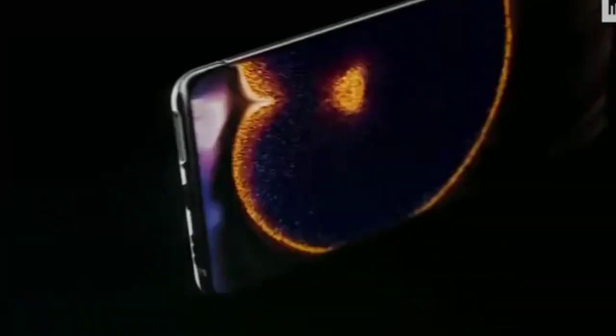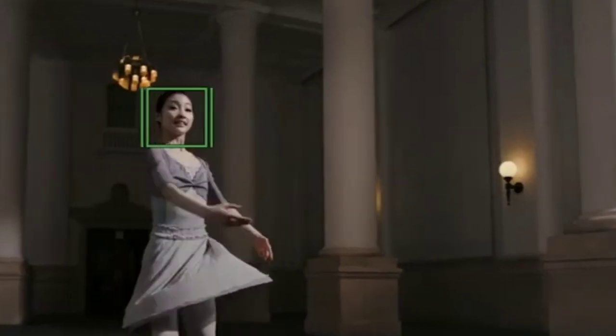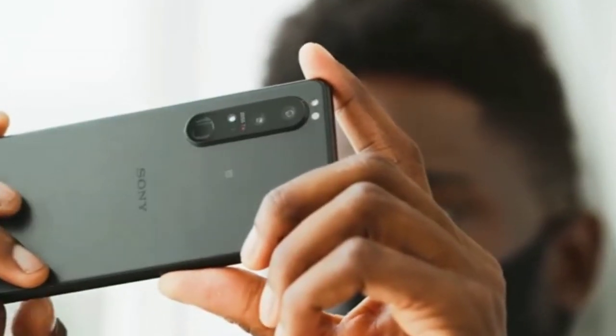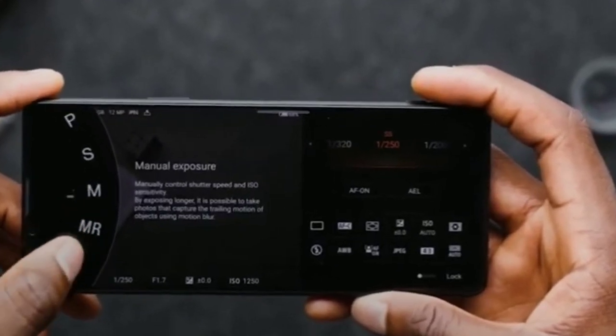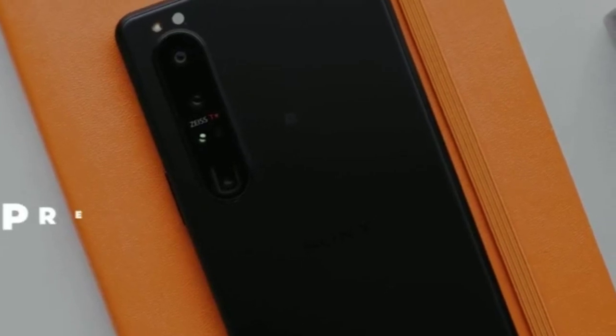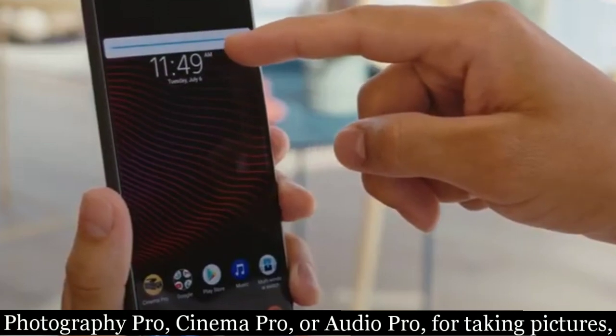Number 4: Sony Xperia 1. Sony's fourth-generation Xperia 1 smartphone justifies its place on this list with a few key camera features that you won't get anywhere else. It's certainly a unique camera phone, designed more for professional photographers than average consumers. A useful tool on Sony's phones is the creativity apps like Photography Pro and Cinema Pro.